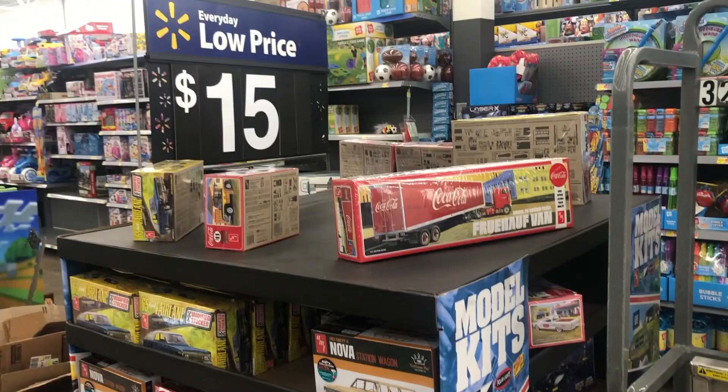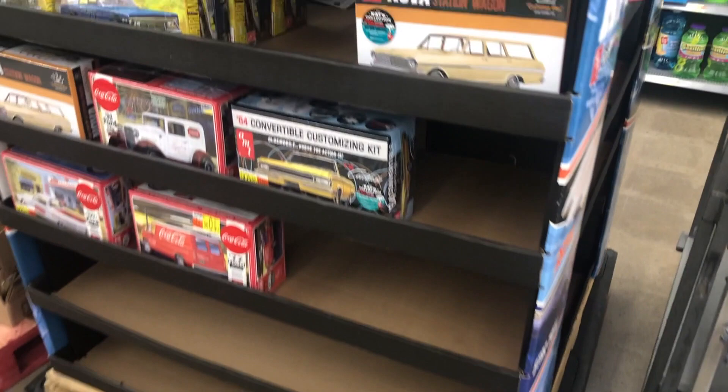Here is the AMT 1963 Nova. We also have some Modified Stocker '65 Ford Fairlanes — there are a lot of those here. Also some '64 convertible Cutlass, a '32 Ford Vicki with the Coca-Cola stickers, and again the Nova Station Wagon. Here is the Ford Van for $10.